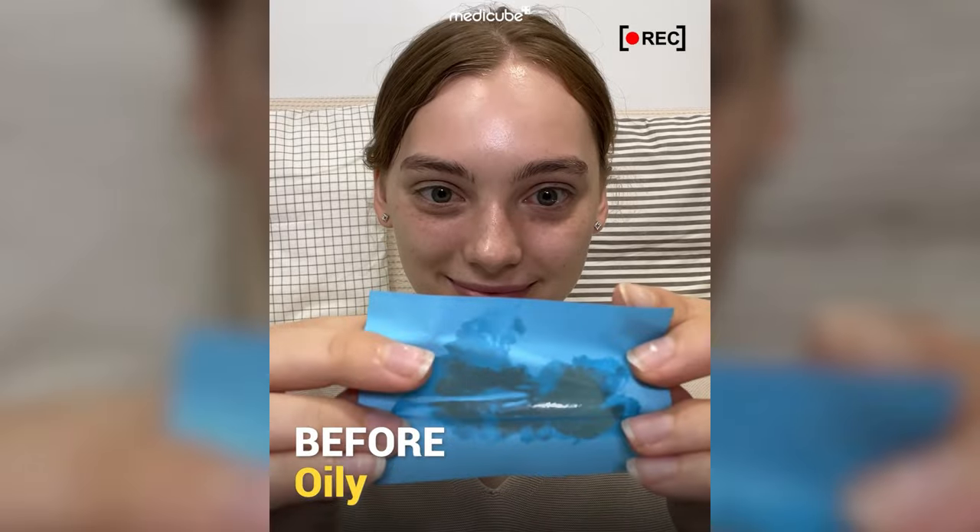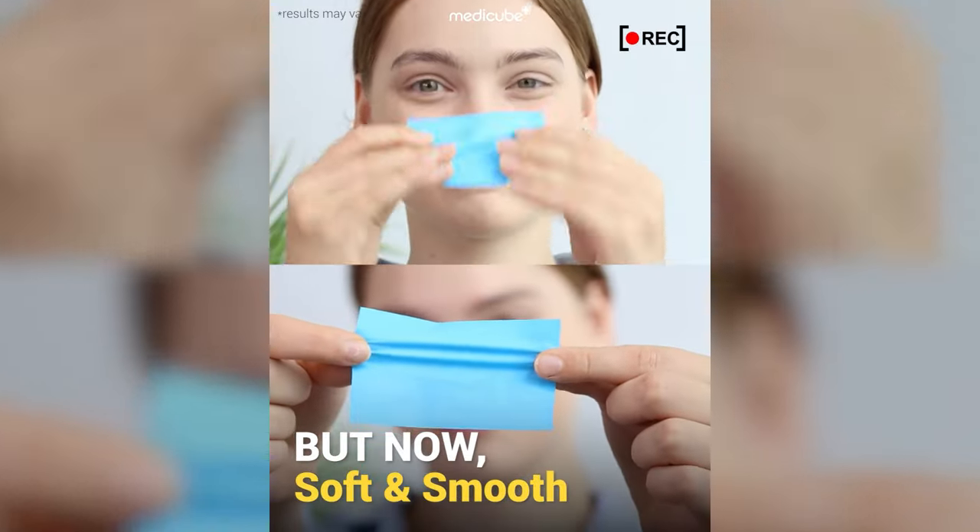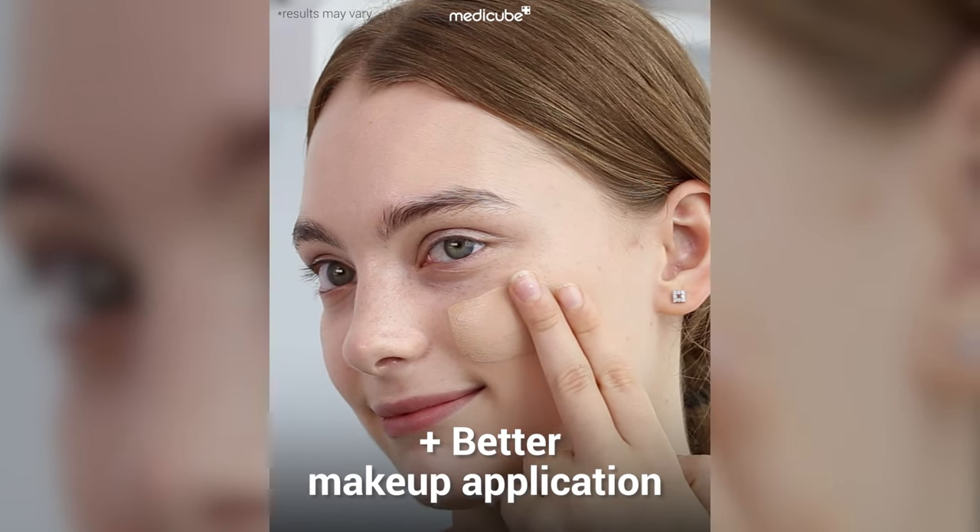Before, I had oily skin especially at night. Now I have soft and smooth skin even as I go to bed. Better makeup application.